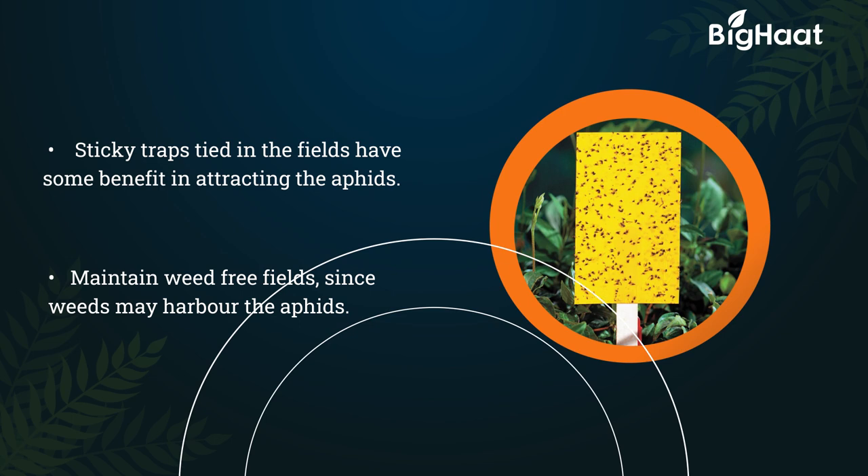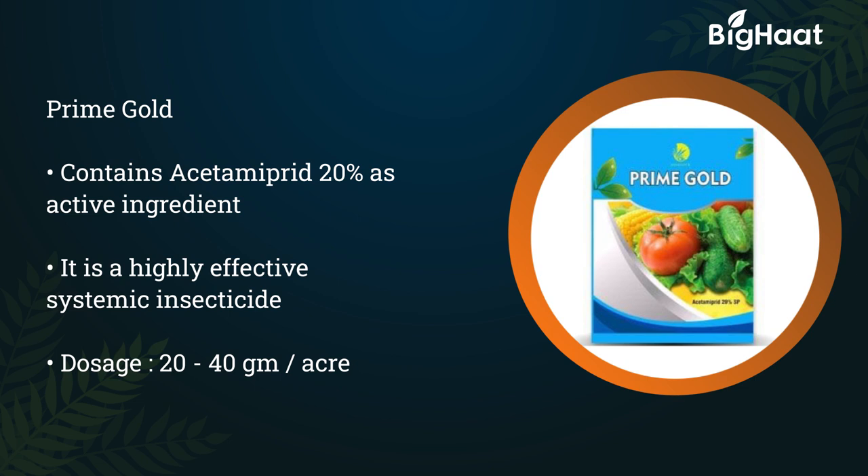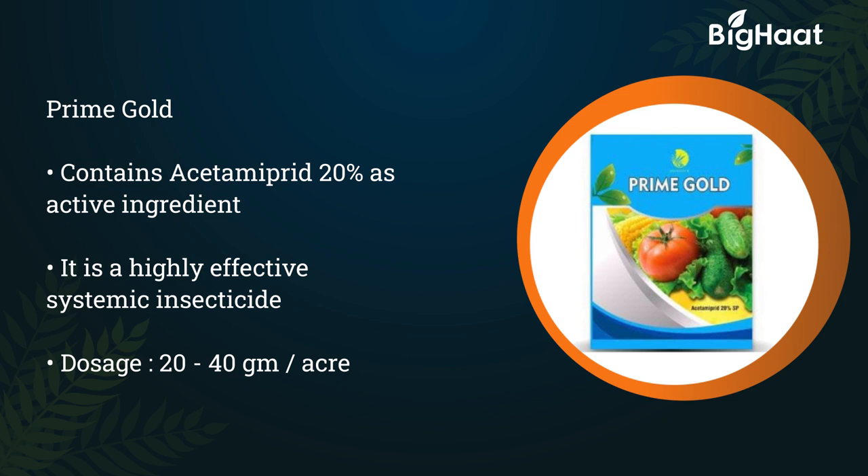Prime Gold contains acetamiprid 20% as an active ingredient. It is a highly effective systemic insecticide, and the recommended dosage is 20 to 40 grams per acre.